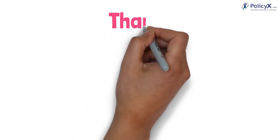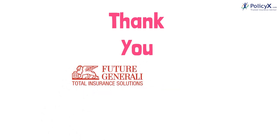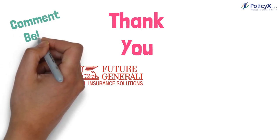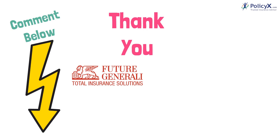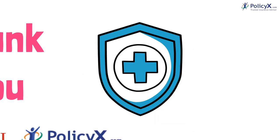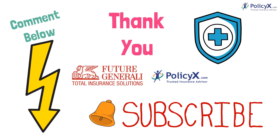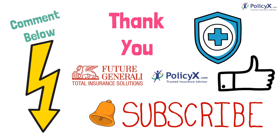Thank you so much for listening. That was all about Future Generali Health Insurance. Remember, do not forget to secure your future. We are here for you. Stay tuned with PolicyEggs.com. Have a great day ahead.